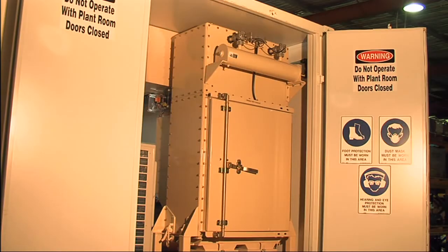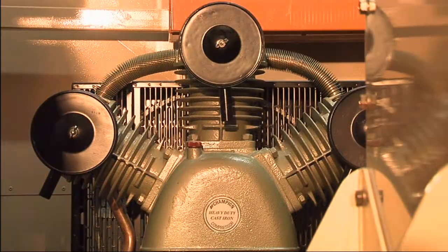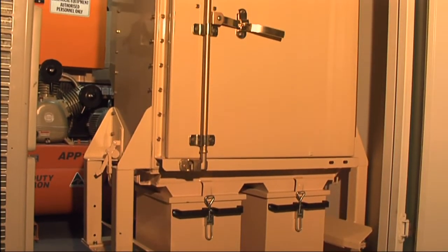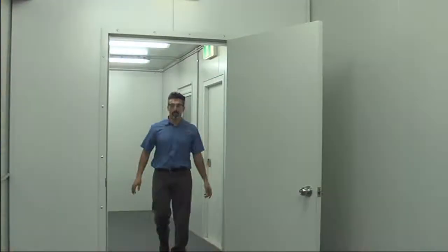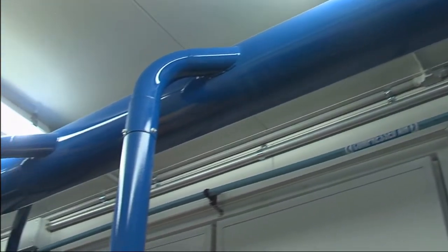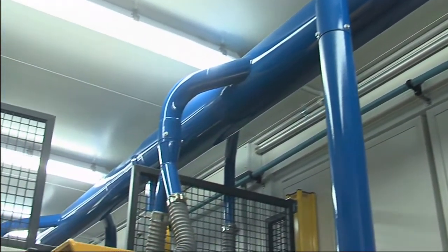One end of the sample preparation module consists of a plant room with an air conditioning unit, air compressor and a refrigerated dryer. It also houses a cartridge type reverse pulse dust collector, designed to maintain a safe and healthy operating environment, minimise sample cross-contamination and stop the emission of dust into the surrounding environment.